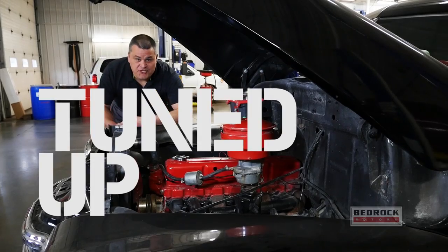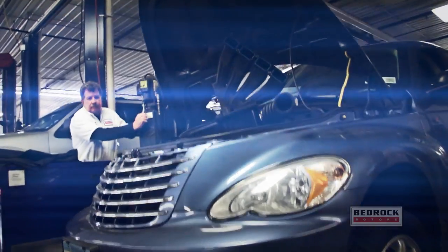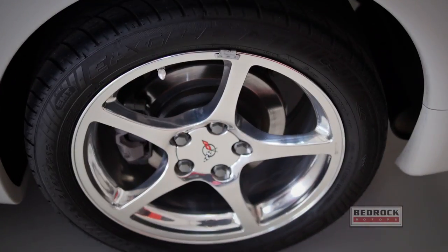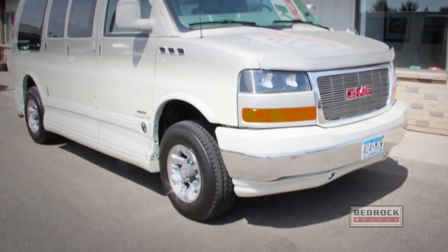Check us out at bedrockmotors.com for the latest pricing. If you come to Bedrock Motors for service, we have many options — get it tuned up or get it tricked out. Our technicians specialize in all mechanical issues on every make and model, including foreign and domestic. Want a sick custom ride? From lowering kits to custom lift kits, we do it all.